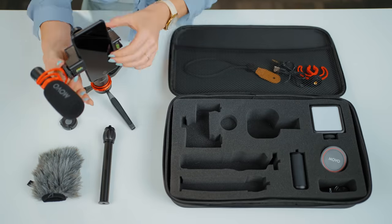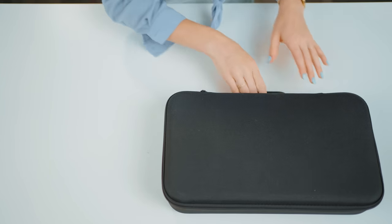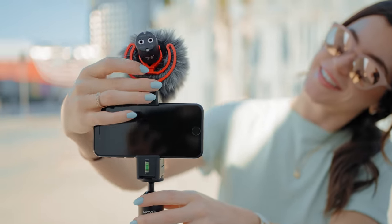All the components of the iVlog One kit fit securely into a single carrying case, so you can take your rig anywhere and modify it on the fly knowing that everything is in one place.